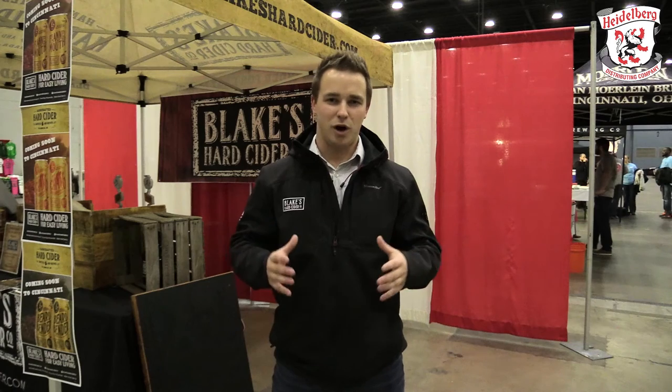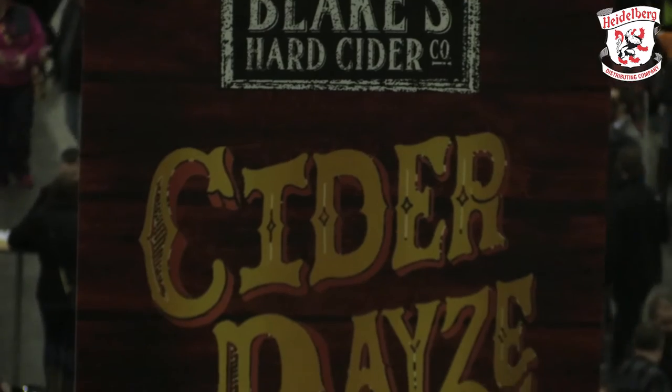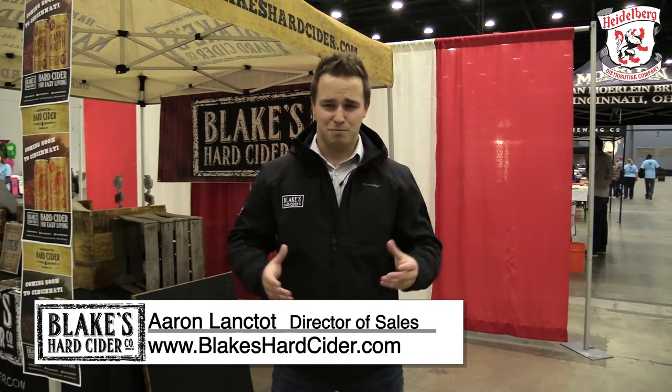To date, I think we actually might be the only one to do that. People always say it's about the liquid, it's about the people. Well, you can actually say that about Blake's Hard Cider. And we're looking forward to the Ohio market, really the whole Midwest, and just bringing good handmade cider to the market.